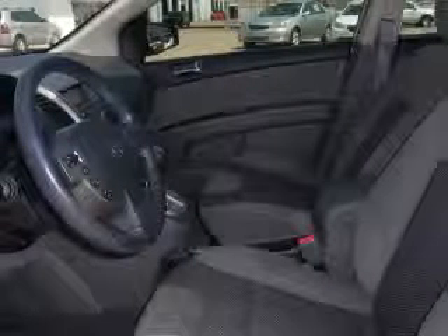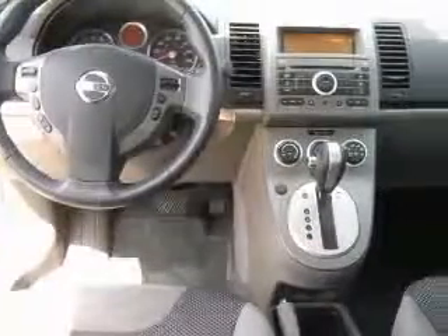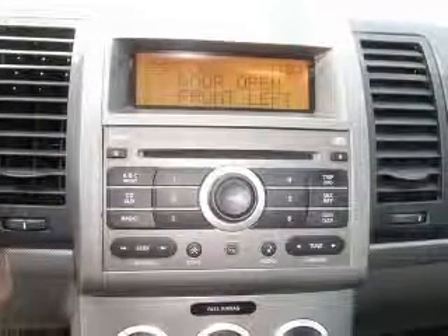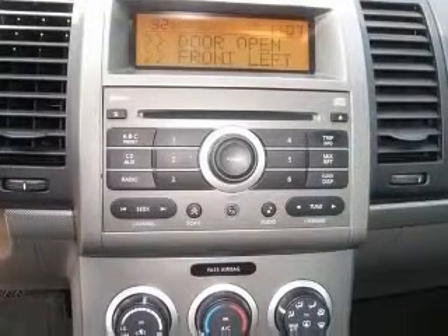Air conditioning, audio controls on steering wheel, CD player, center console with full covered storage, clock, in-radio external temperature display, interior air filtration, multifunction remote, trunk hatch door.